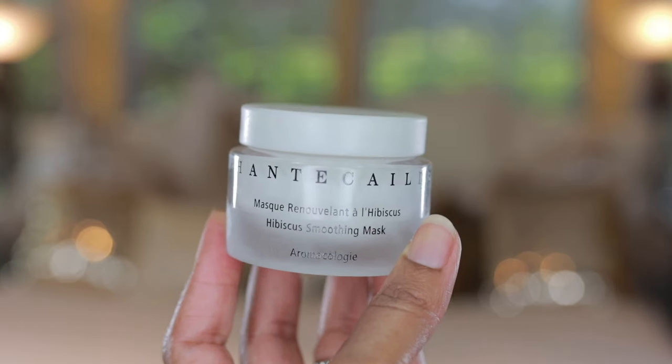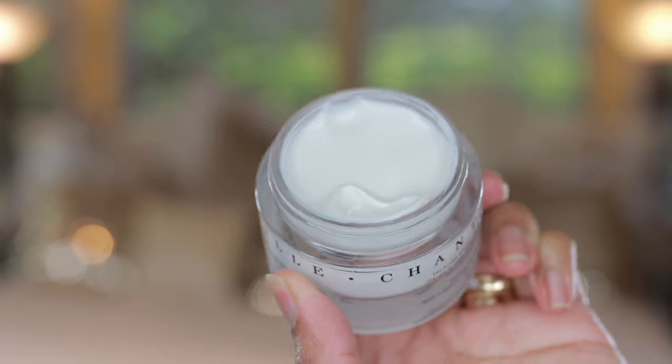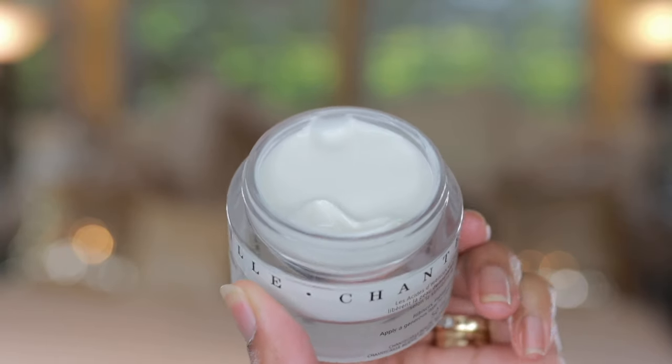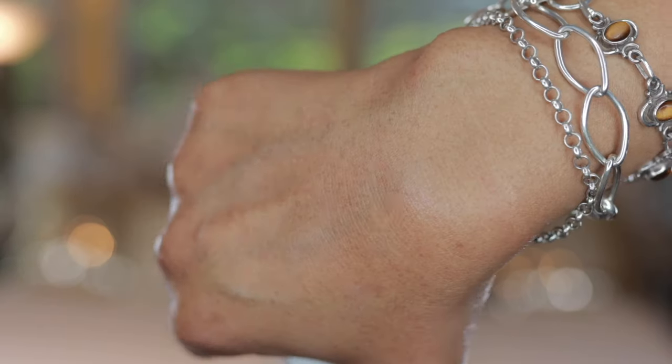Next is the Hibiscus Soothing Mask, another one you can use as an instant treatment. It has a very luxurious texture and the glass packaging is heavy and substantial. It works as an effective retexturing mask infused with extracts of papaya, fresh grapefruit, and flower acids derived from hibiscus, which reveal fresher and brighter-looking skin. If you're looking for a mask with glycolic acid in it, you'll want to check this one out.